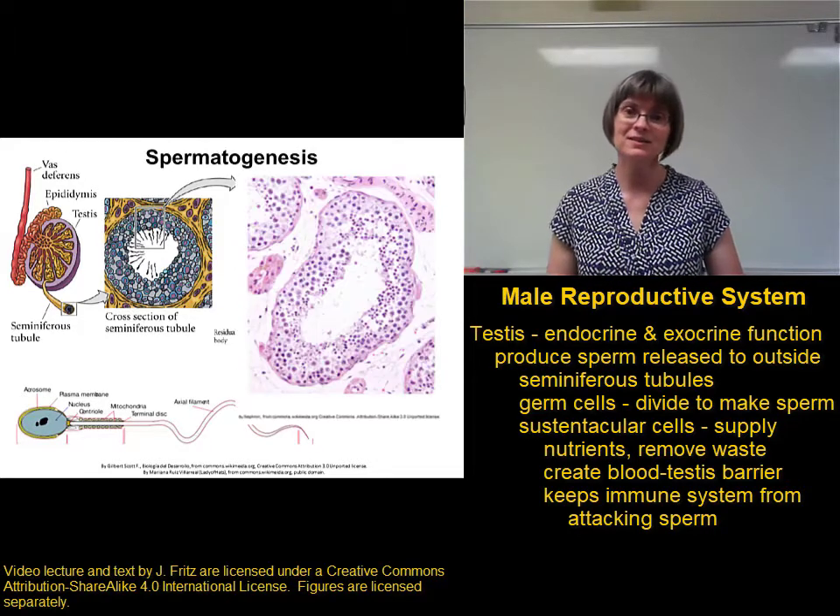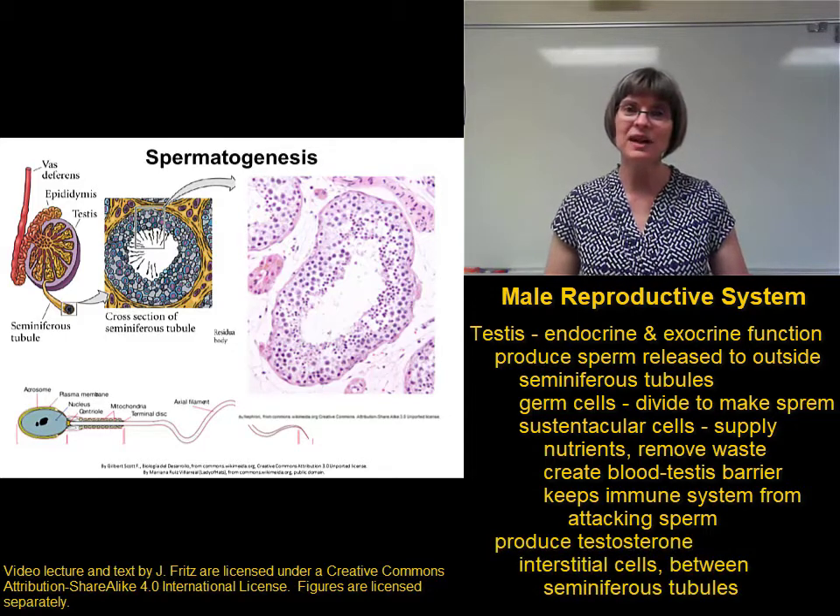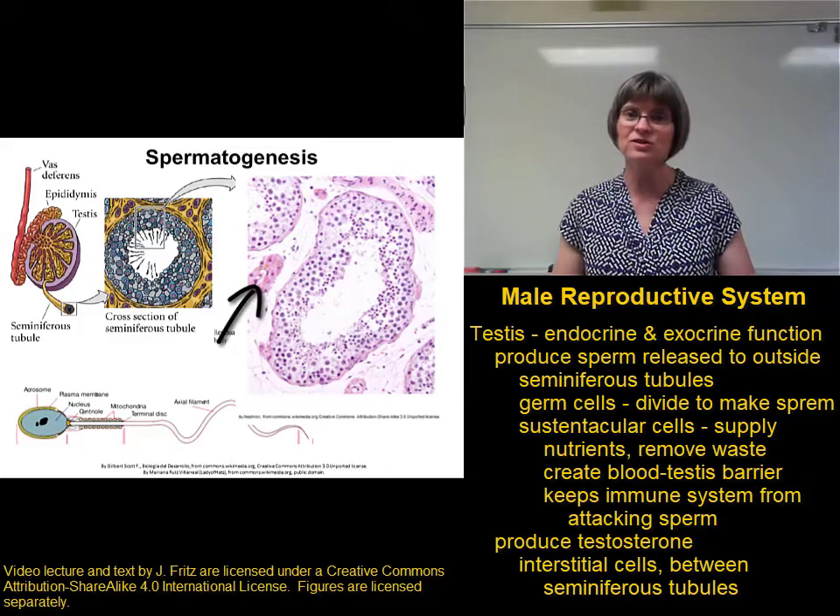The endocrine function of the testes is to produce testosterone. Testosterone is produced by clusters of cells called the interstitial cells.